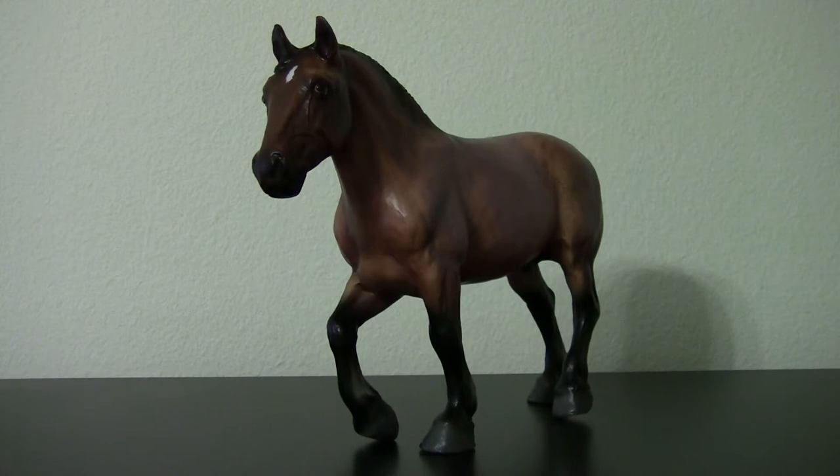However, he has grown on me quite a bit since I opened him. His paint job is very clean, although he does look a little pinkish in some areas, which I personally don't care for. But overall, amazing work.